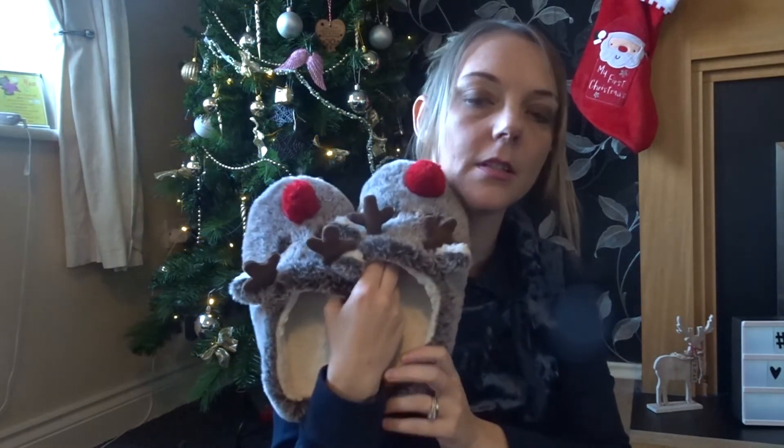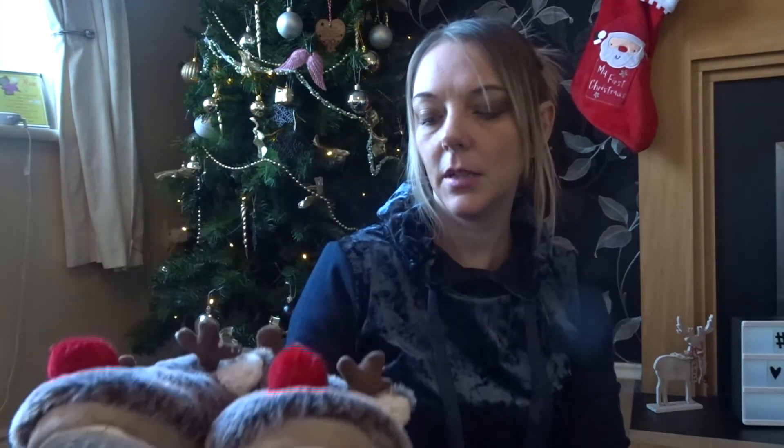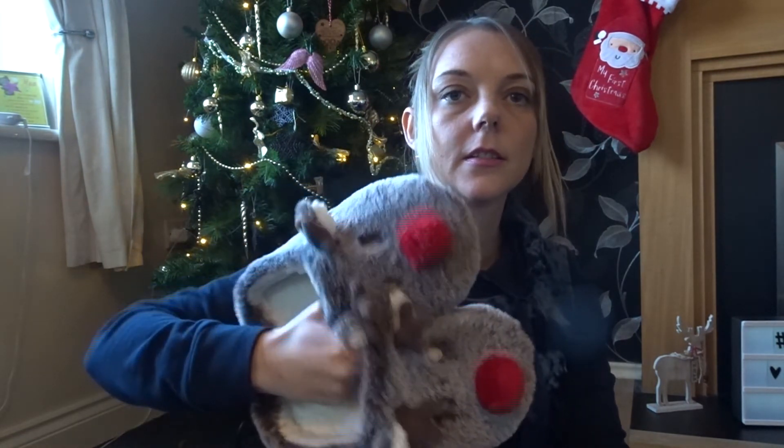I purchased some Rudolph slippers for myself, size small. As you can see I've already been wearing them — they should have been £8 and they were reduced to £4, and they're really comfy. They're waiting by the door for when I get in.